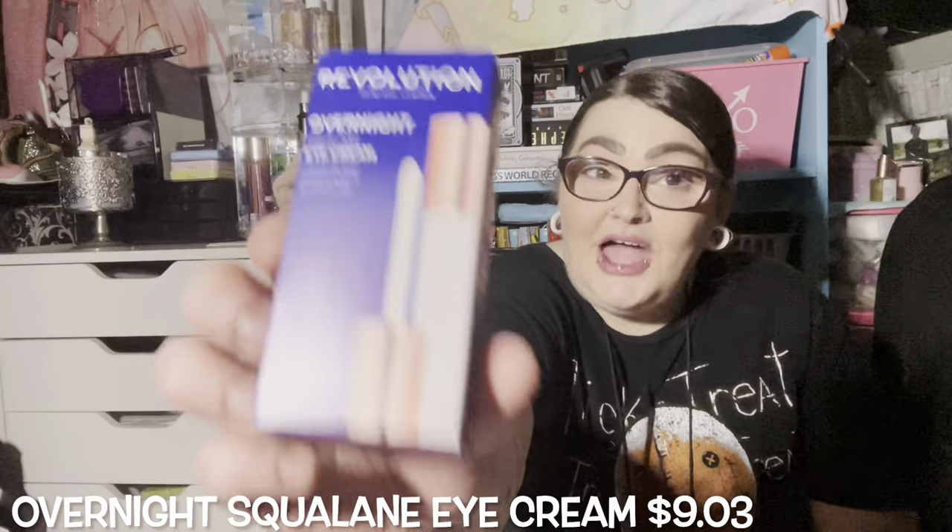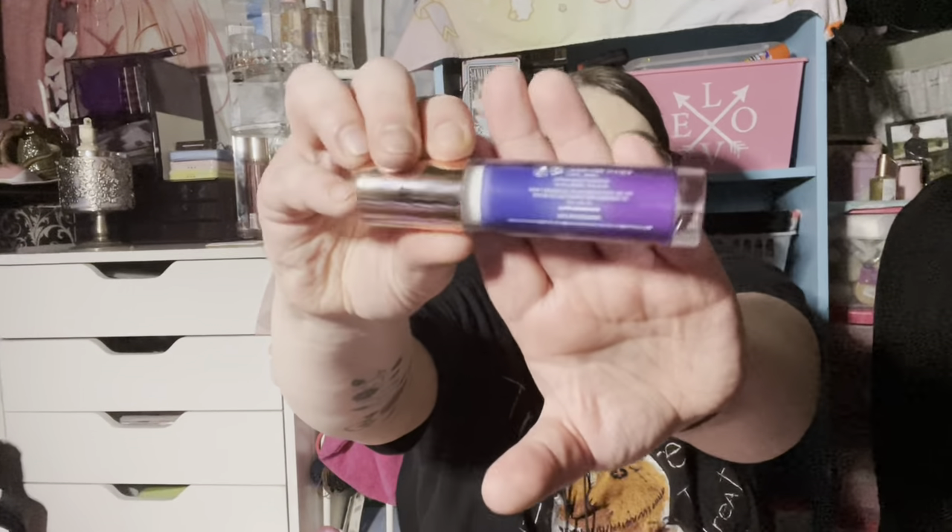I've shown this in my empties plenty of times — this is the Revolution London Overnight Squalane Eye Cream, vegan and cruelty free. I absolutely love this. I'm just going to throw the box away because it will be getting used. It's a chunky, thick formula with a super big applicator, and you just apply it under your eye.